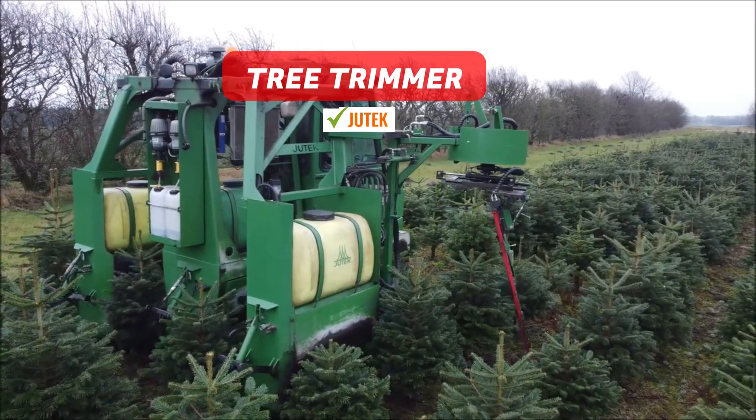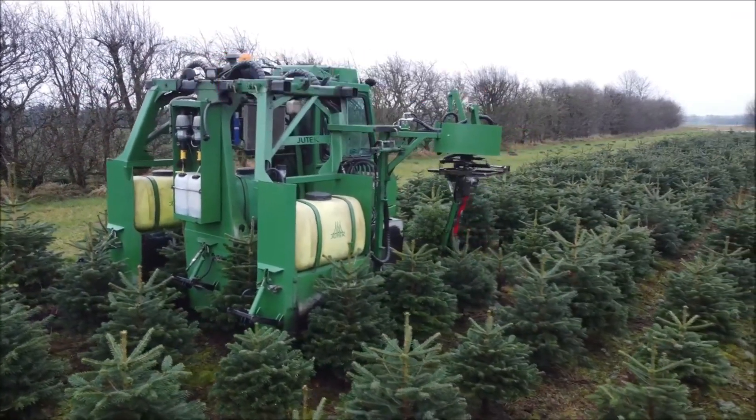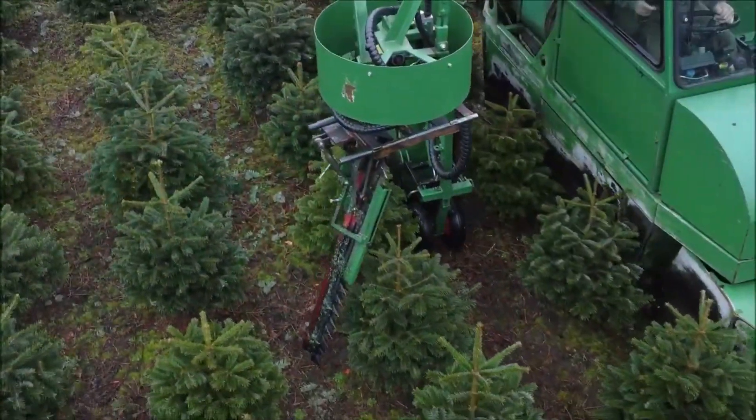Tree Shaping Machine. This device performs a straightforward yet effective task. It trims trees into a flawless conical shape with each operation.